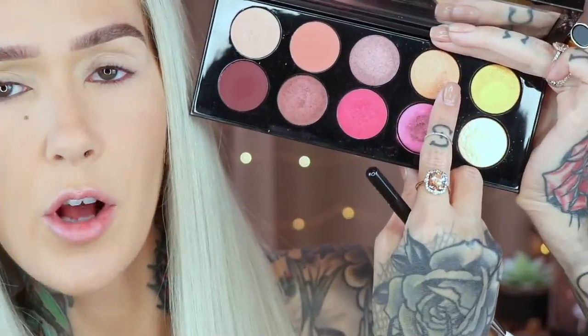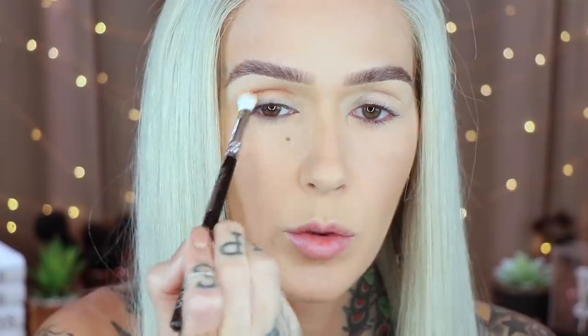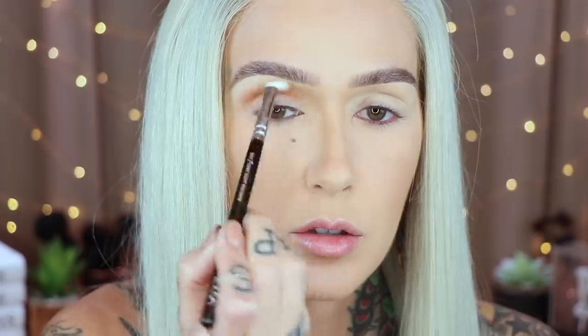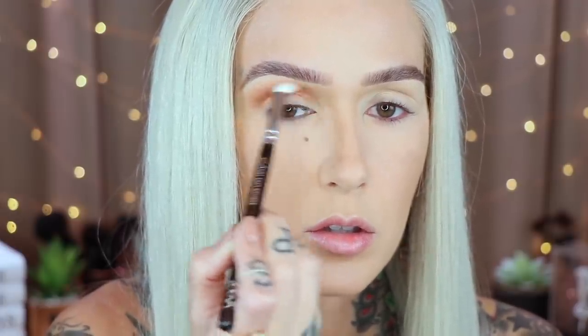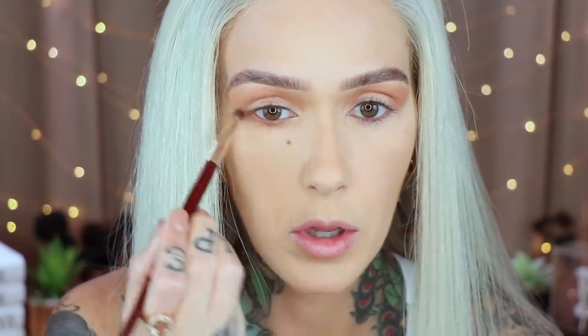Now that you've seen the swatches, let's get into the two different eye looks. I'm going to do this one first. To start off, I'm grabbing this shade on a ZOEVA 227, starting in the crease with back and forth windshield wiper motions, then circular motions to blend it upward. Same shade on a BK Beauty 207, buffing right along the lower lash line.